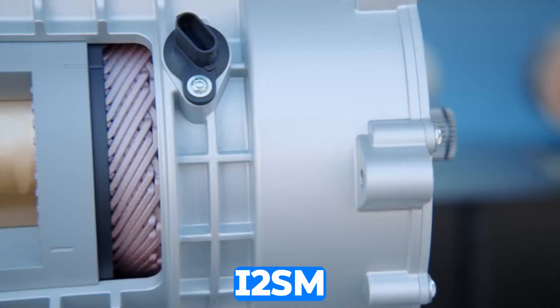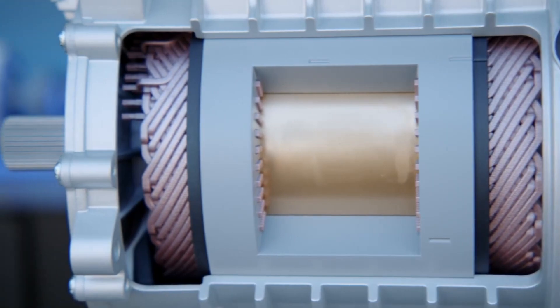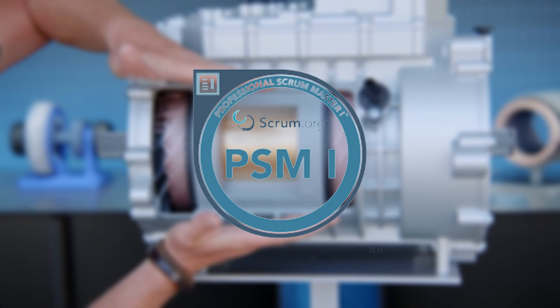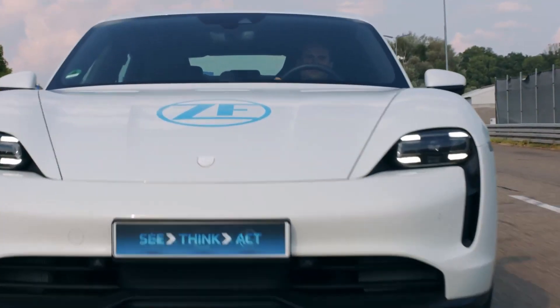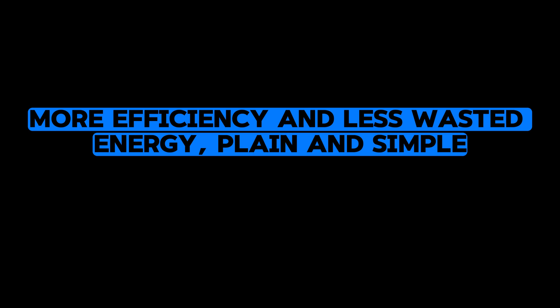The i2SM isn't just a pretty face — it has the chops to back it up, especially when cruising at high speeds. Unlike a typical permanent magnet synchronous motor, the i2SM operates like a well-oiled machine even at higher velocities, because it's free from those permanent magnets that tend to cause eddy currents and heat. That means more efficiency and less wasted energy, plain and simple.